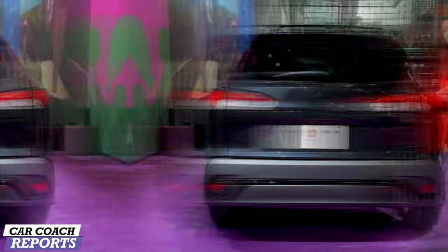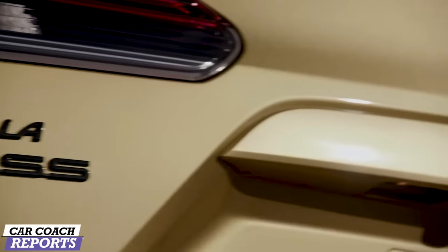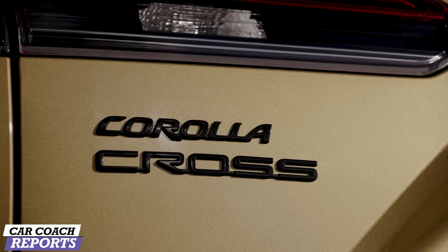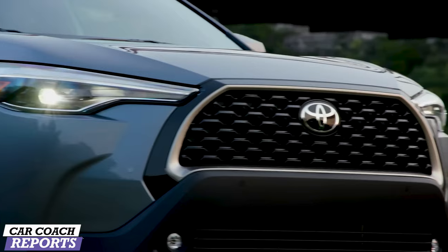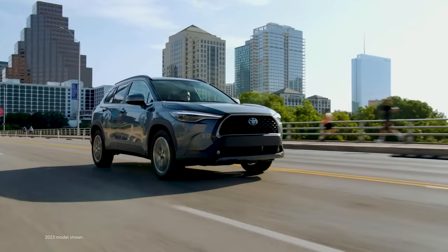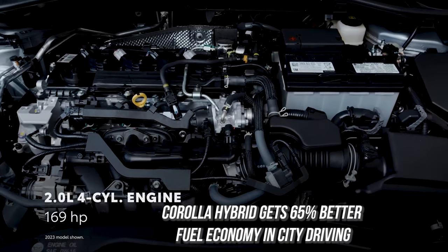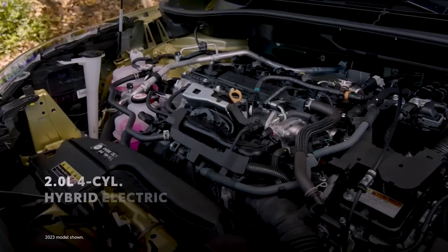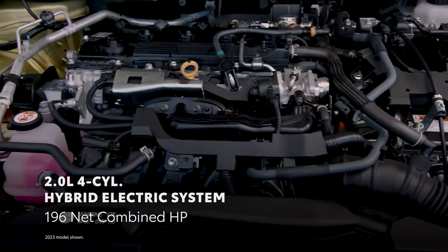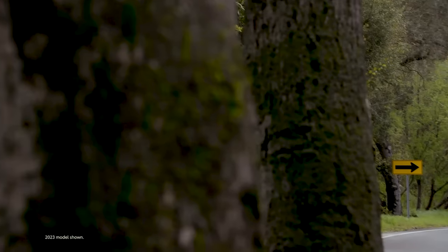The 2024 Toyota Corolla Cross Hybrid is a more fuel-efficient and more powerful version of its non-hybrid sibling. It's a bit slower than its gasoline-only counterpart, but the EPA estimates the Corolla Hybrid gets 65% better fuel economy in city driving. The Corolla Cross offers features not typically found in a small crossover, delivering the best of both worlds — the engaging driving experience of a small car and the functionality of a large crossover.